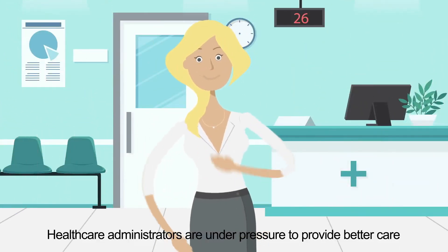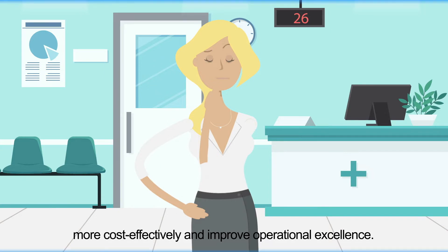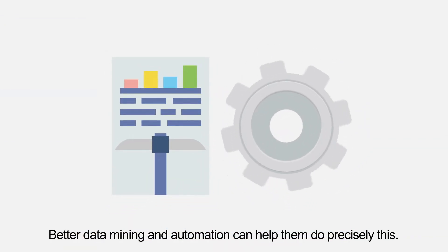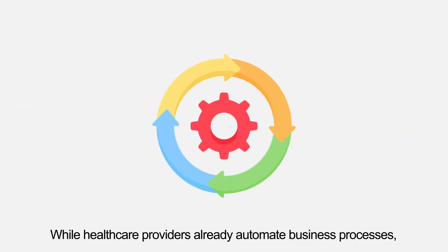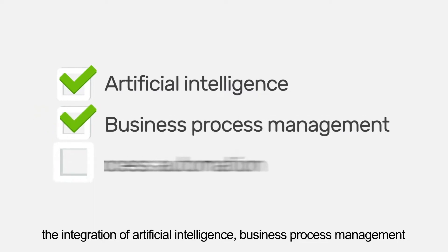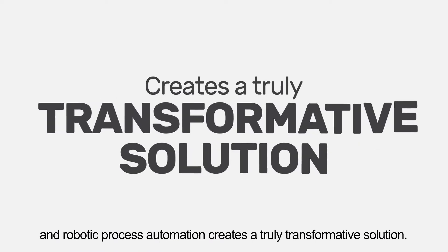Healthcare administrators are under pressure to provide better care more cost-effectively and improve operational excellence. Better data mining and automation can help them do precisely this. While healthcare providers already automate business processes, the integration of artificial intelligence, business process management, and robotic process automation creates a truly transformative solution.